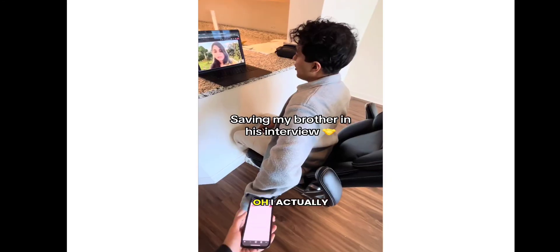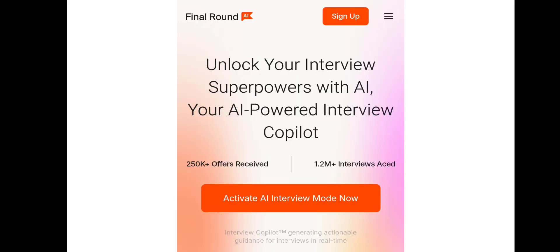I just got him the job role. So if you just watched those couple of videos and you actually liked it and you're wondering which tool I'm making use of — it's a tool called Final Round AI.